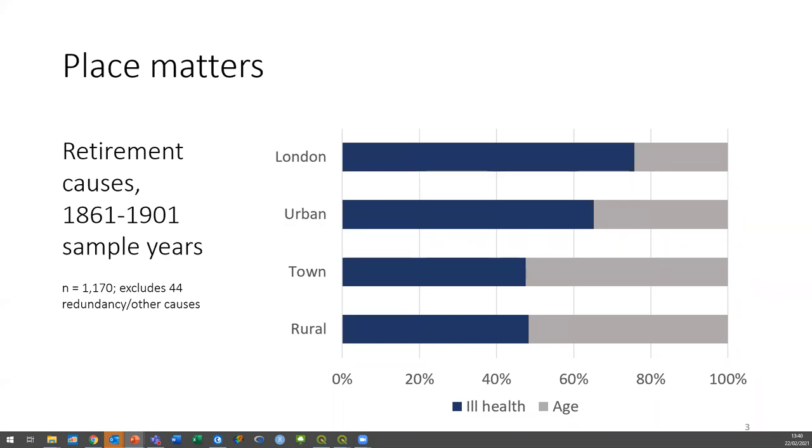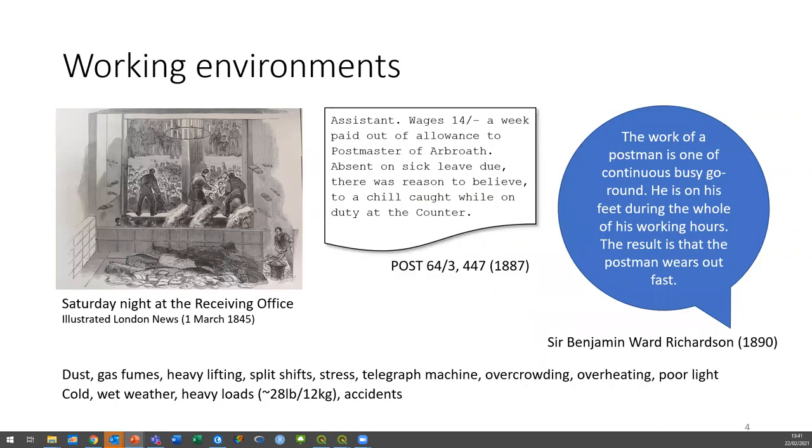All of our research in the wider project is going to have to ask lots of questions about geography and about the importance of place and why. We've got a few different hypotheses for why things might be different in different places. It's easy to say London's unhealthy and rural areas are healthy, but why? There are a few different things — one is the working environment and one is the living environment.